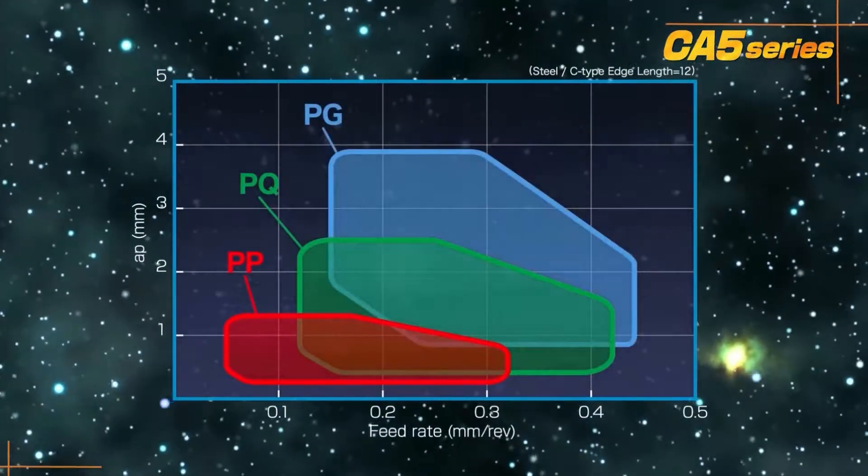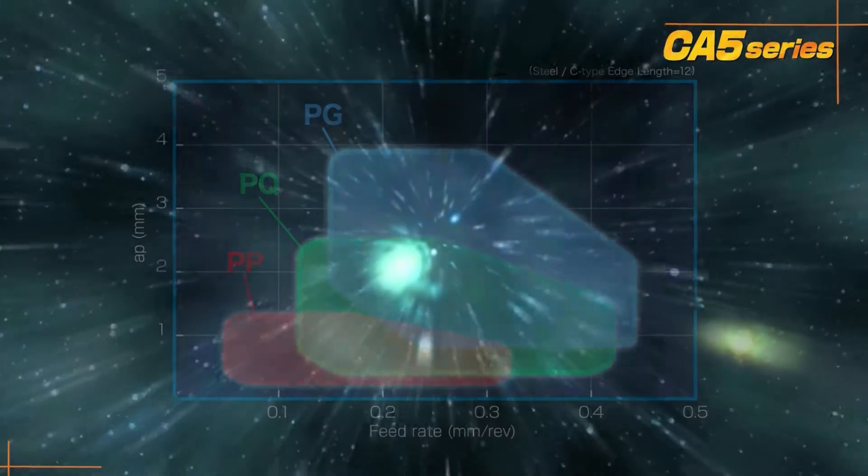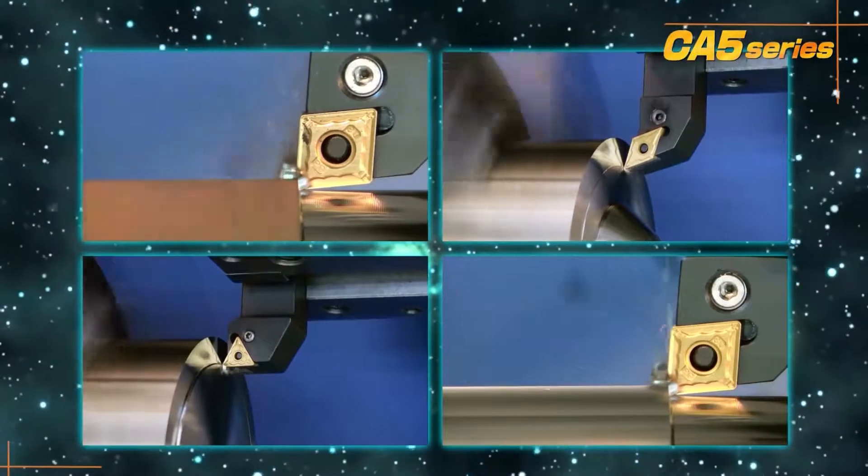These three chip breakers create an effective combination to cover a broad range of steel machining applications. Give the CA5 series an opportunity to advance your productivity.